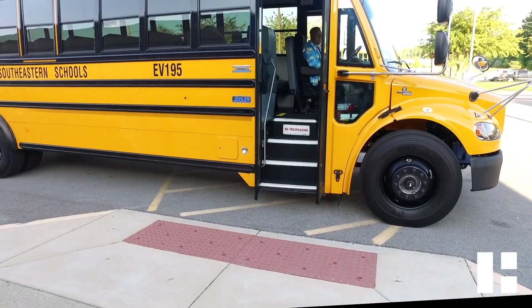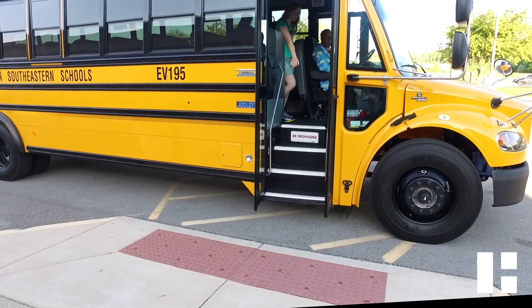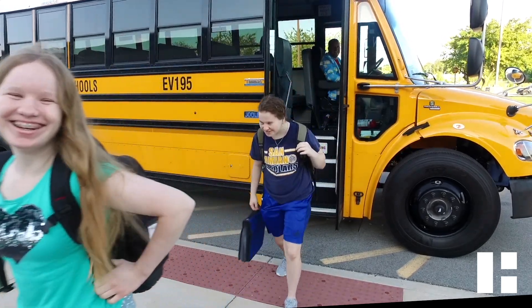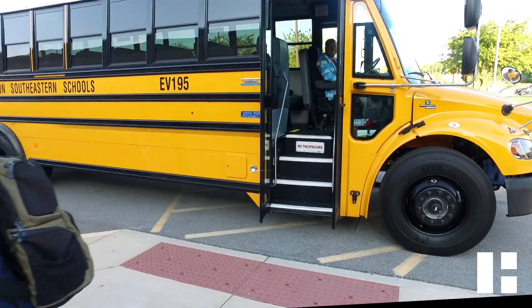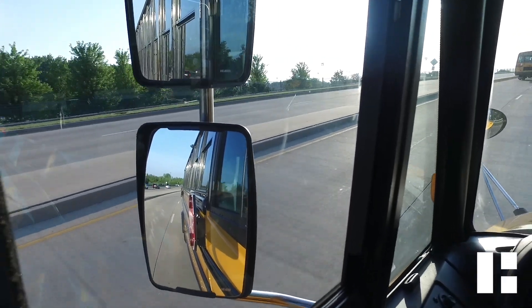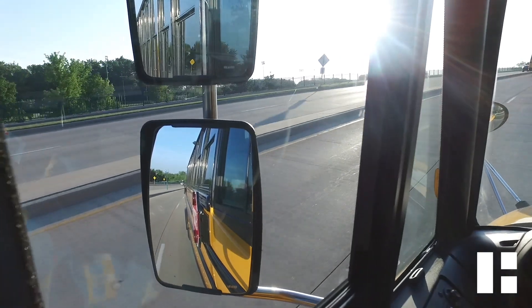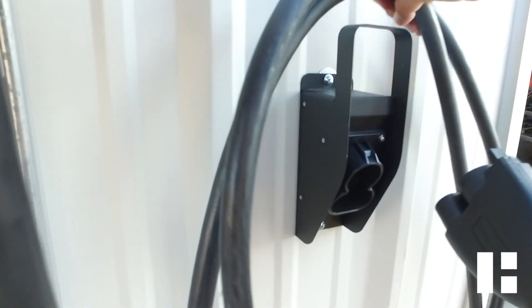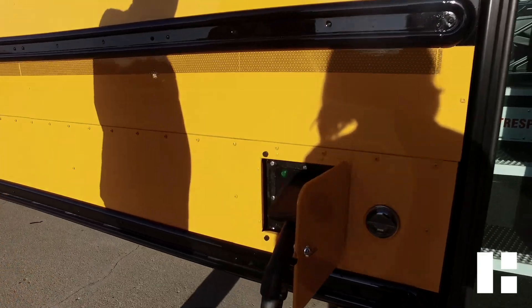McKinney says his drivers and mechanics still need additional training before the new bus will be used for daily student transportation. But when it does get on the road, it will be one of the safest rides in his fleet. This bus, in fact, has a 360 surround view camera on it. You can see in the danger zone when the stop arm's out. You can see down the left-hand side of the bus when you engage your left turn signal. The right-hand side of the bus has a full backup camera, so this bus, hands down, is one of the safest we have.